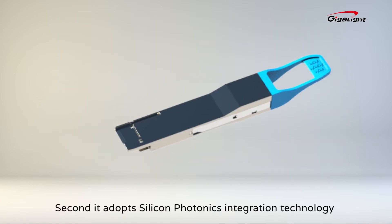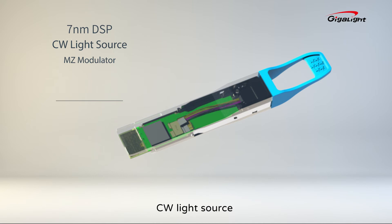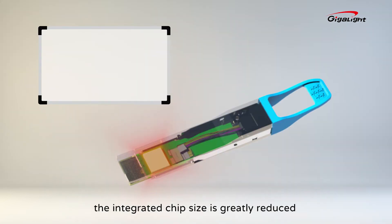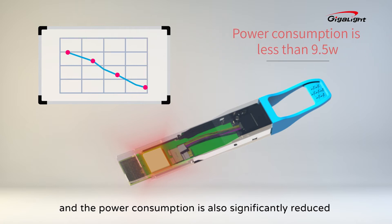Second, it adopts Silicon Photonics integration technology, with the internal integration of a 7-nanometer DSP, CW light source, MZ modulator, silicon waveguide photo detector, and other components. The integrated chip size is greatly reduced, and the power consumption is also significantly reduced.